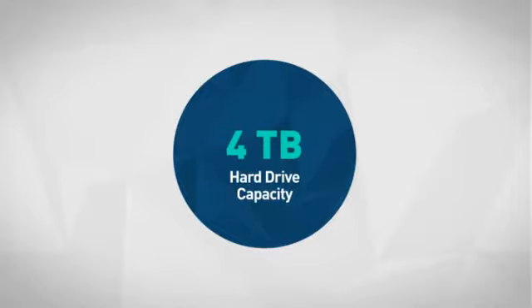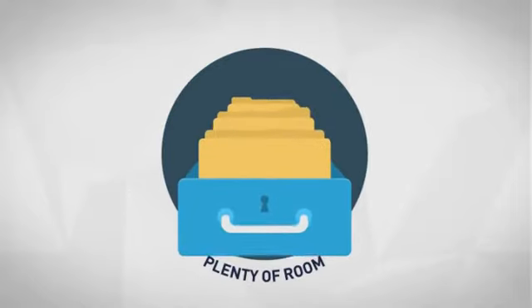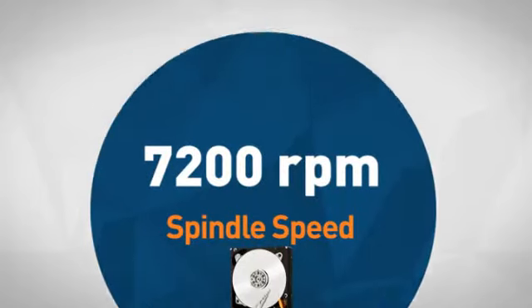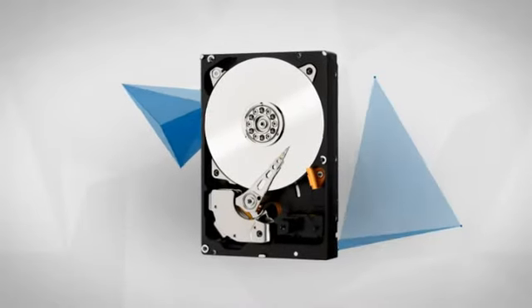First thing we noted is the spacious hard drive capacity, which offers plenty of room for your important files. Next, the impressive spindle speed offers quick access to your data. Get it now at MISCO.